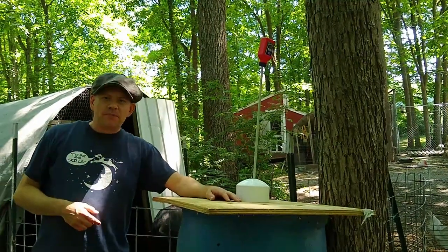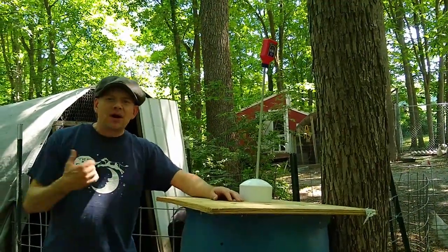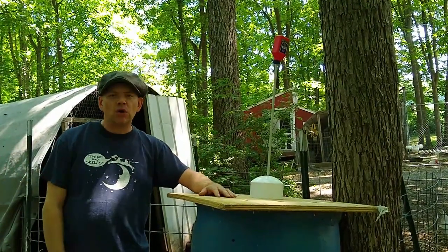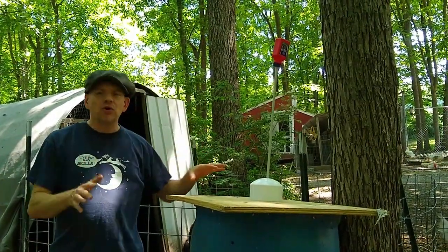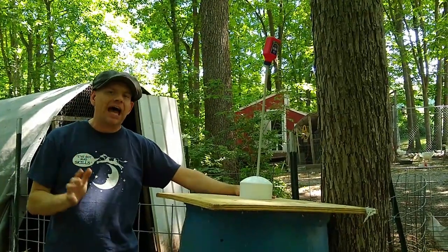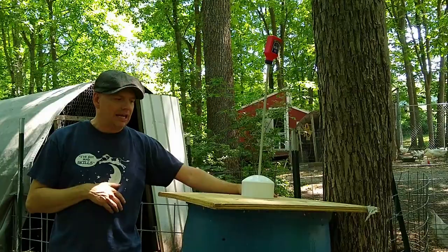Hey there, everybody. Welcome back to another episode of 3B TV. I'm Brian. This is 3B Farming Homestead here in beautiful upstate New York. And today I am working on a project because I had something very, very scary happen here on the homestead.